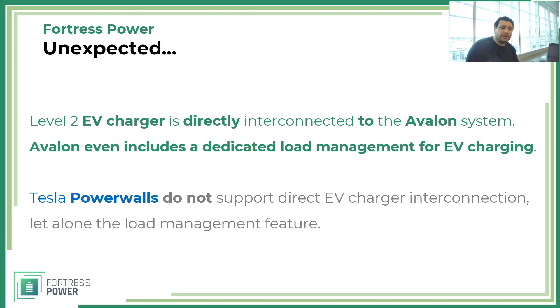Why does this matter? Because if you cannot directly interconnect the generator or EV charger, you'll have to add additional breaker boxes, putting a lot of work and money into it. With Avalon, it's straightforward — you don't have to replace or modify your main electrical panel. You just interconnect the EV charger or generator to your Avalon system, which you cannot do with Tesla.